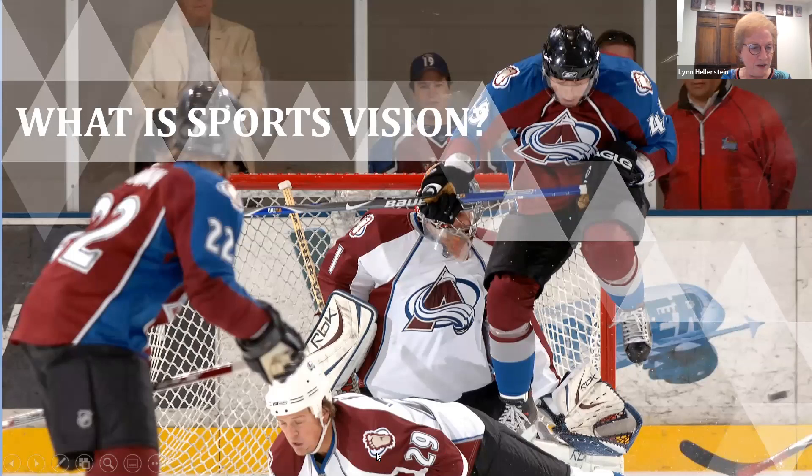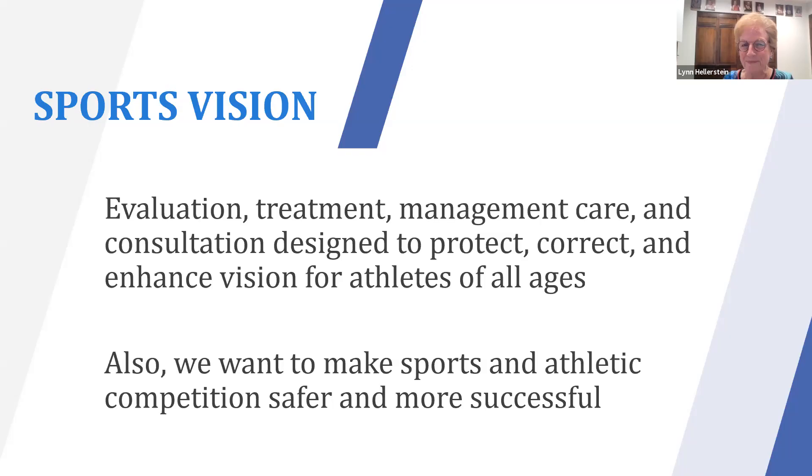Tonight's topic is about what sports vision is. You'll see a little bias toward Colorado teams like the Avalanche, the Rockies, and the Denver Broncos, but we'll cover all sports. Sports vision is the evaluation, treatment, management, care, and consultation designed to protect, correct, and enhance the vision for athletes of all ages. We also want to make sports and athletic competition safer and more successful — it's not just about enhancement, but also making sure athletes have appropriate eye protection.